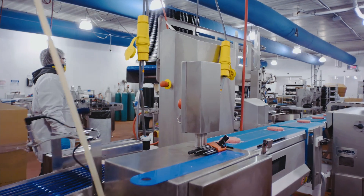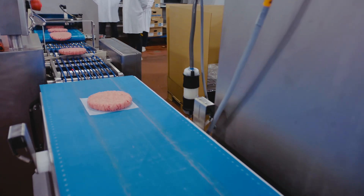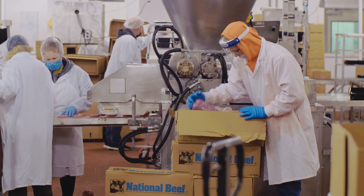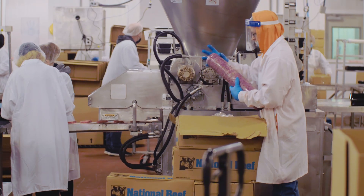Hazekamps is a private label, wholesale meat processing and distribution facility. We have about 170 employees right now and we service mid to large grocery retailers.